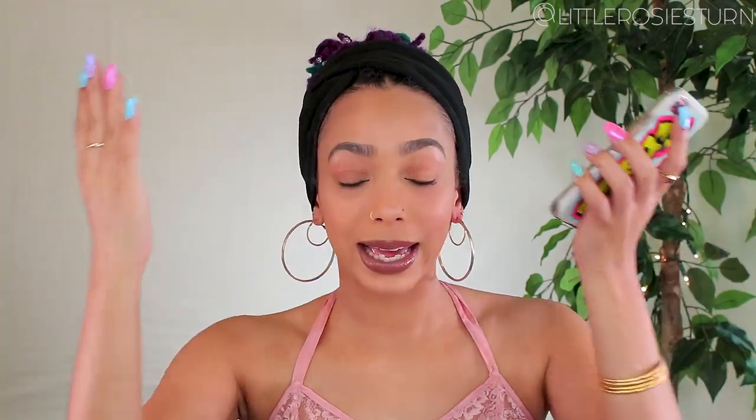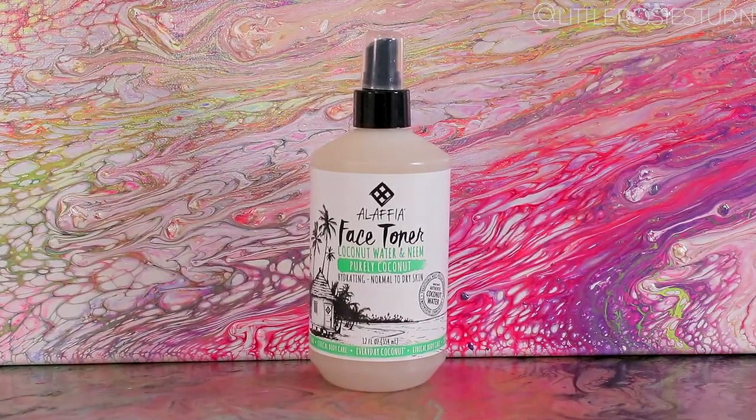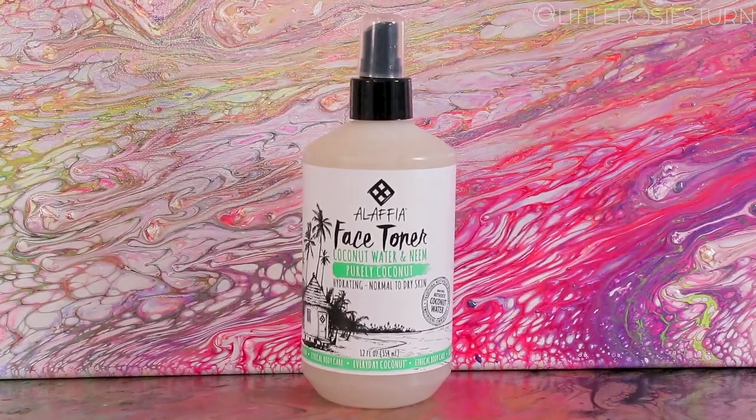So how do we get the pH balanced where it should be, even though we have to cleanse and exfoliate? That's where your best buddy toner comes in. Toner is like the holy grail of skincare — you need it, you gotta have it. The main purpose of toner is to finish the cleansing process, remove all remaining dirt or product, and balance the pH of your skin back to that 5.5.